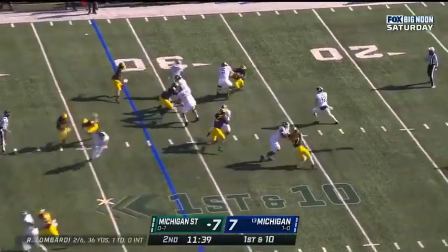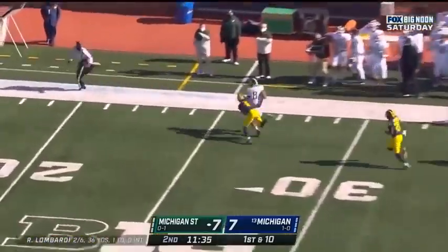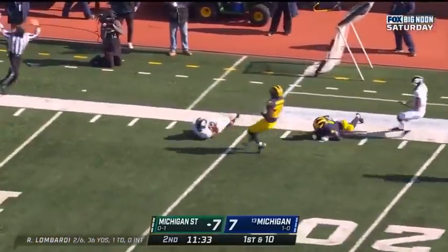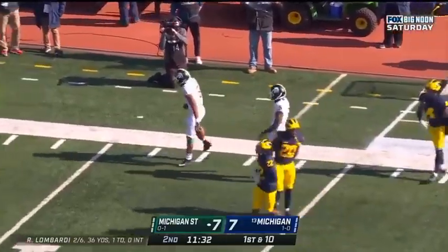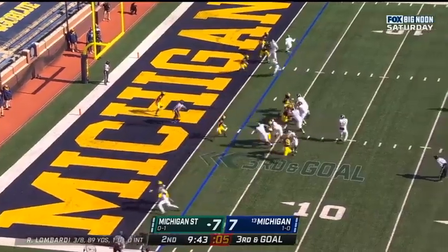Michigan State play fake. Lombardi with a deep drop, looking for it. Oh, he's got his man. And it's caught. Jalen Naylor ran a great route. Lombardi put it on him.